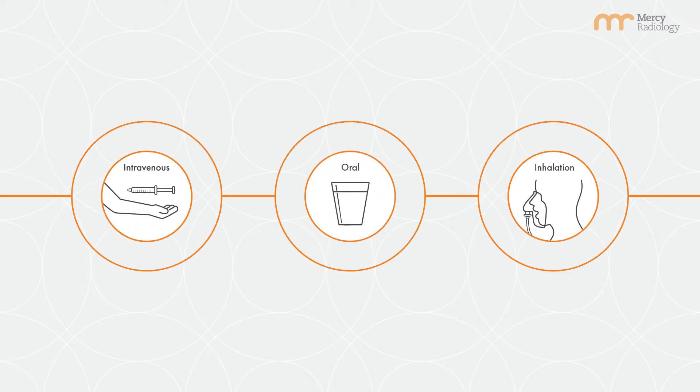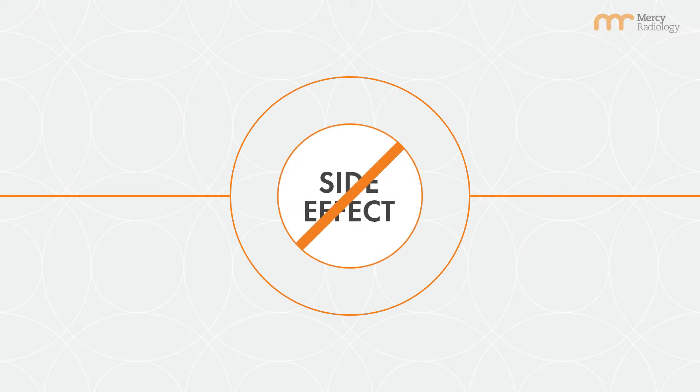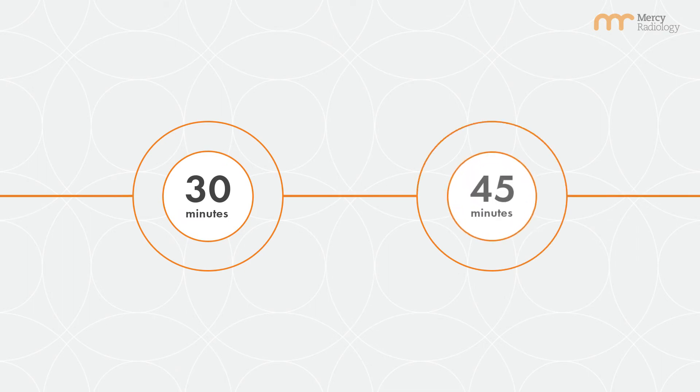orally or via inhalation. Tracers have no side effects and will not make you feel any different. The amount of radiation exposure received is quite low and in most cases is less than a CT scan. There may be a wait period before the images are taken, as explained by the technologist. Actual imaging generally takes between 30 and 45 minutes.